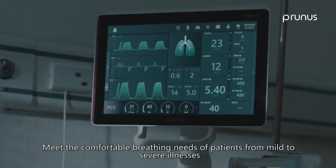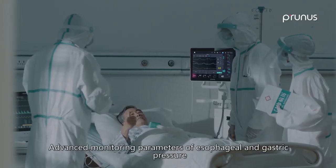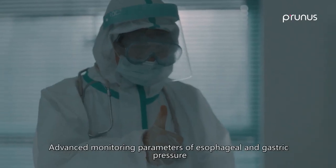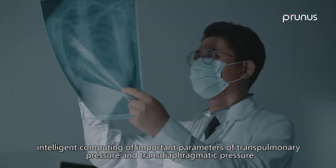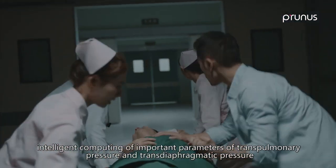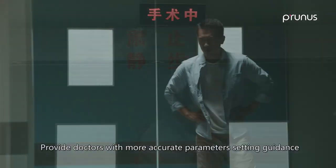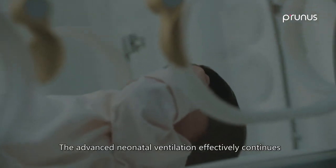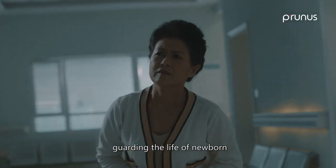The PADIS 8 addresses the comfortable breathing needs of patients from mild to severe illnesses. Advanced monitoring parameters of esophageal and gastric pressure enable intelligent computing of transpulmonary pressure and transdiaphragmatic pressure, providing doctors with more accurate parameter-setting guidance. Advanced neonatal ventilation effectively continues guarding the life of newborns.